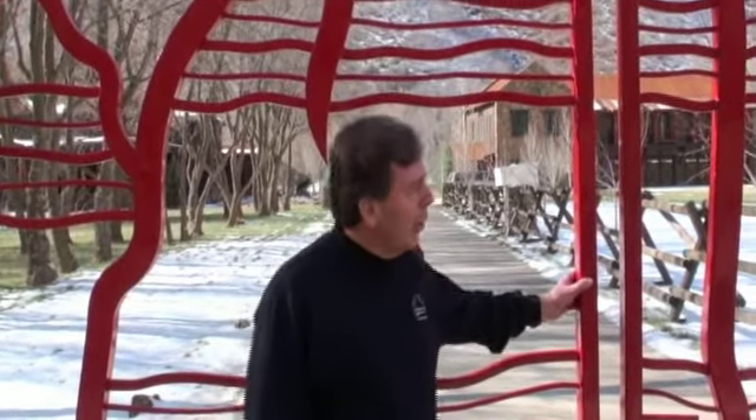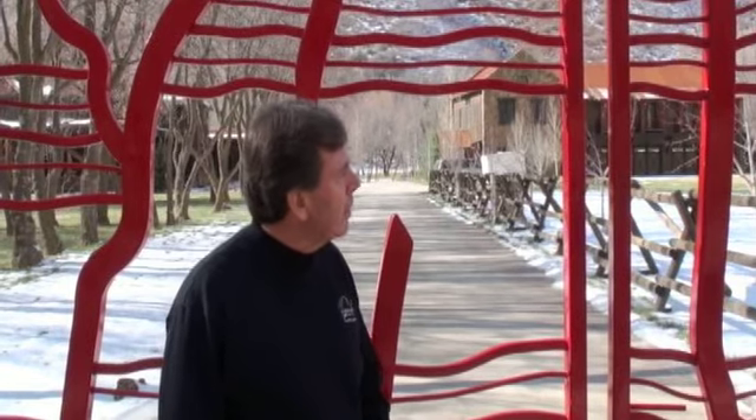We took those designs to an artist and a metal worker in Savannah, Georgia. And then he with laser cutting actually cut this out and put all this together. And then powder coated in this beautiful what we call our Kessler red. So we're really pleased and proud of these gates. They really show off well and people enjoy seeing them and they tell a story.